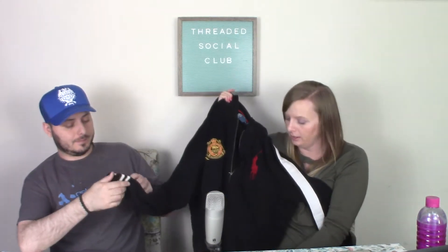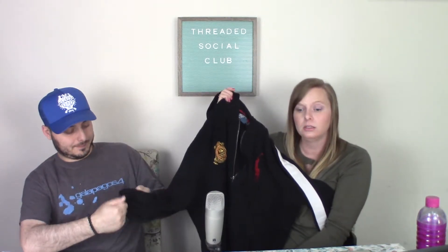Up next is this Polo sweatshirt — it's a zip-up with the big pony logo. I checked and it's legit, not fake. It's an XLT, so that's good — the tall ones we can get a little bit more for. Remember we found a fake one once? You can totally tell on the logo — it gets really ratty.